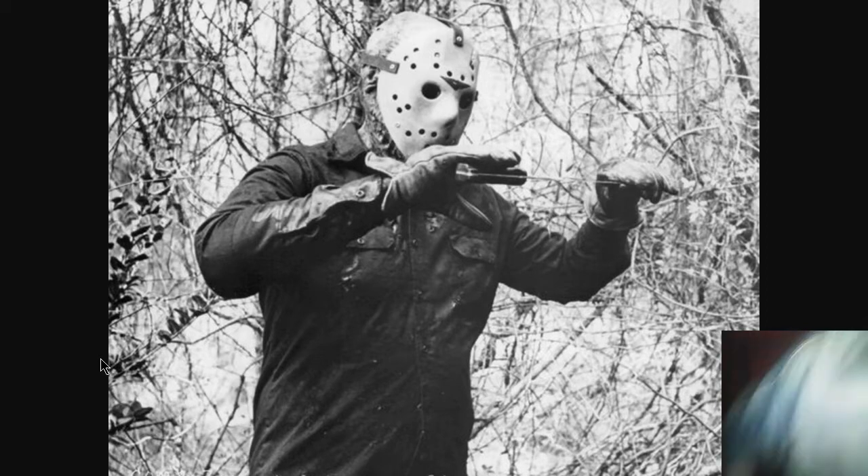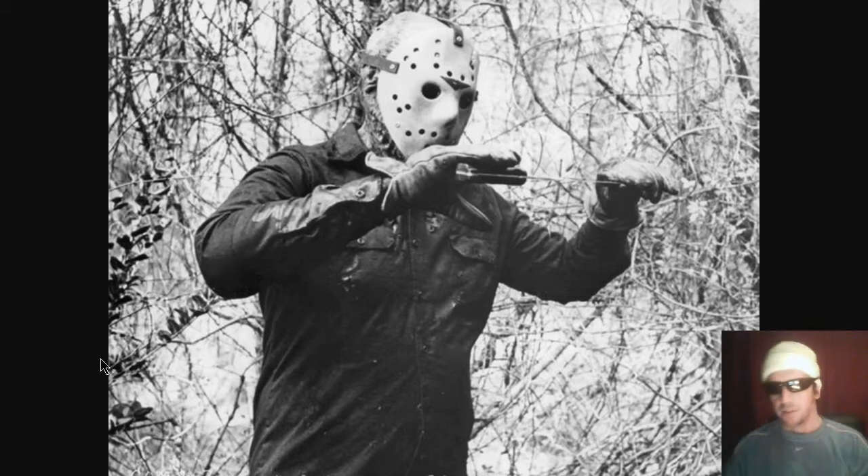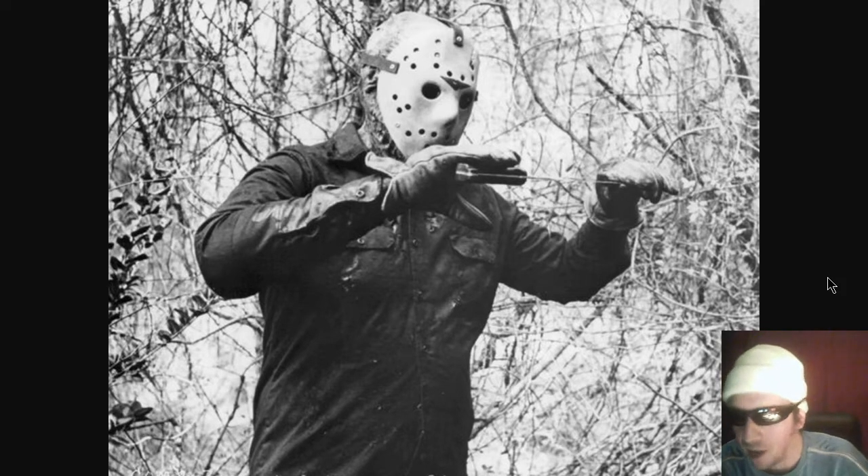Meanwhile, in the Smash Tower. All right, everybody. Welcome to the Daily Space Weather. We're streaming live on Twitch, and thanks for those of you who are viewing the live premiere. Happy Friday the 13th. We've got a lot of stuff to talk about and a lot of production to do here, so let's get moving.